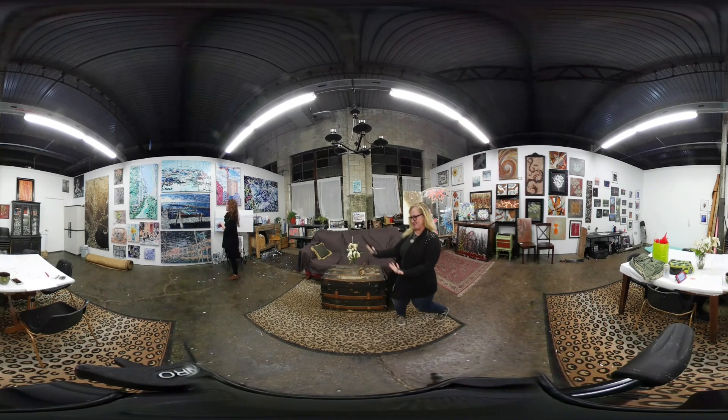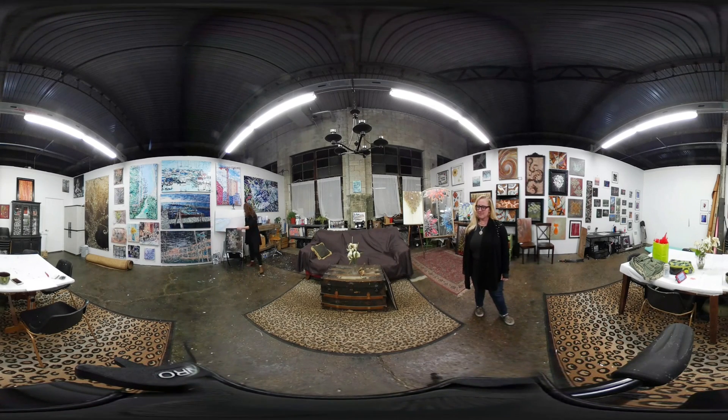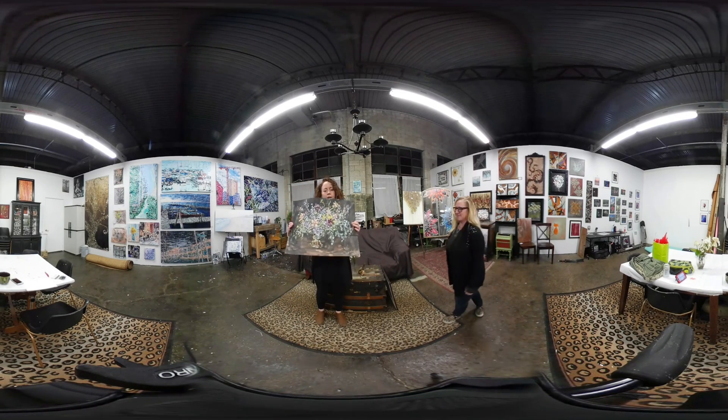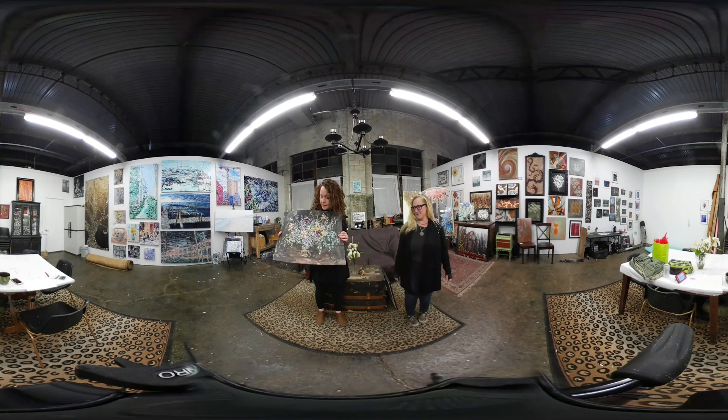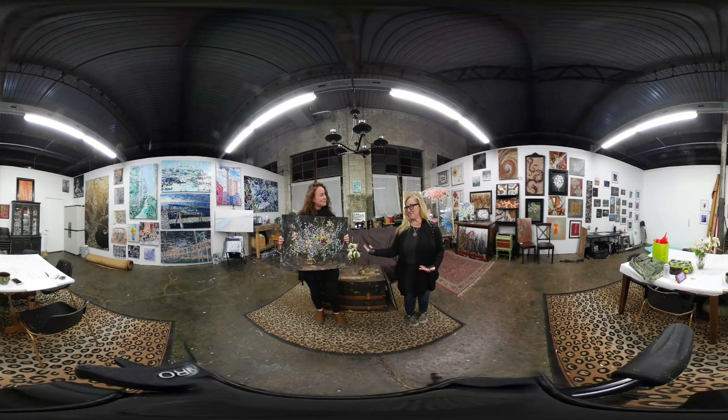I am an acrylic artist who focuses mainly on impressionistic style and I do urban and nature inspired artwork. One of my pieces is the still life study of flowers. It's so beautiful, I'm going to take it home with me. Thank you.